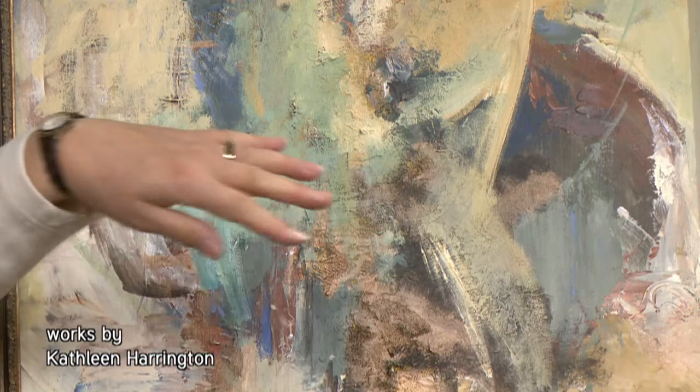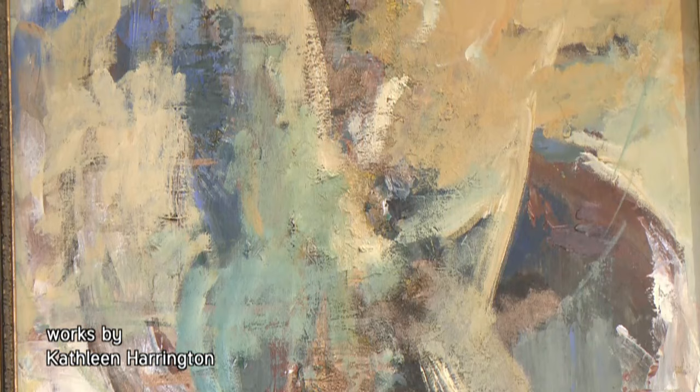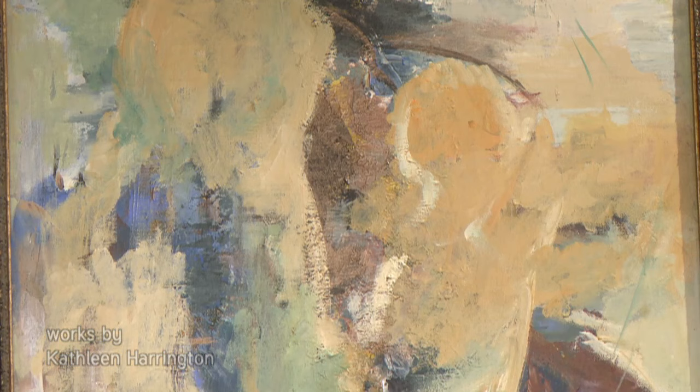Did you start with any figures? No, I just started painting. I didn't really have a big plan. I picked colors, put some music on, and just did it — just got out of the way and let it happen.